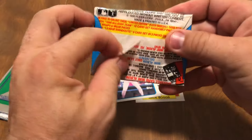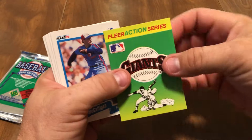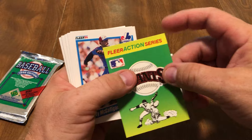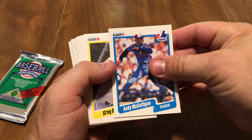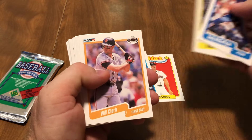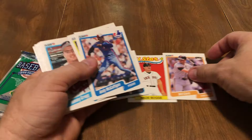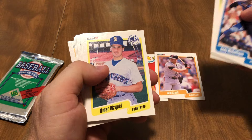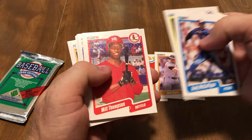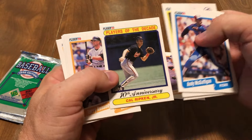And let's do 90 Fleer. I'll do the Upper Deck last. 90 Fleer has stickers that don't stick anymore. So if you want to give these to your kids, just let them hold them because they don't stick — they can unstick them, but they're not going to stick to anything after that. We got Andy McGaffigan, Greg Briley, Will the Thrill Clark — there we go, big hit right there. Tommy Gregg, Bob Kipper, Omar Vizquel, Milt Thompson, Dwight Evans.